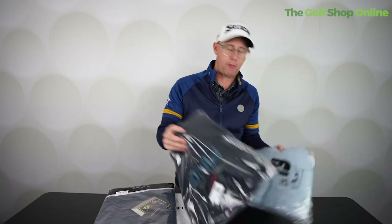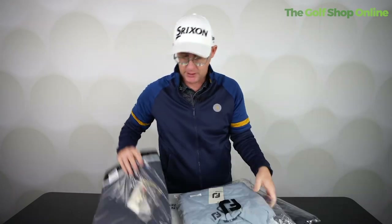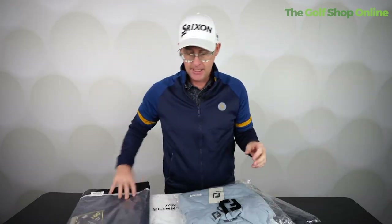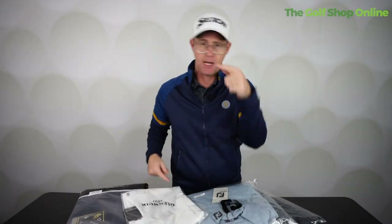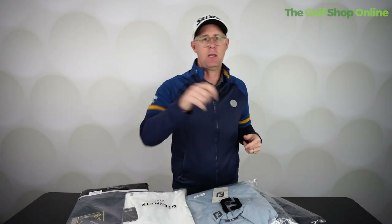Layering up — you can do it multi brands or within brands. Footjoy do it, Galvin have graded it, and Glenmure have some good options across all the layers as well. But get a base layer — that's the key starter, and then layer out. Keep it thin, keep it multiple, and that'll keep you warm.